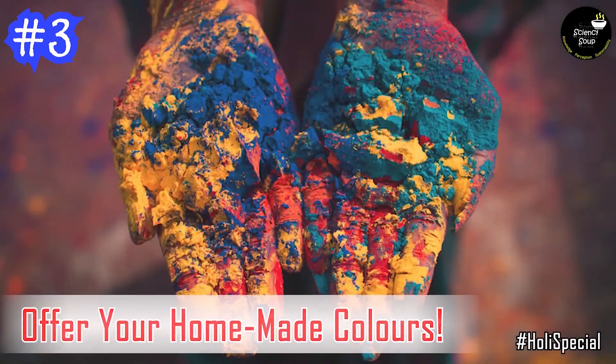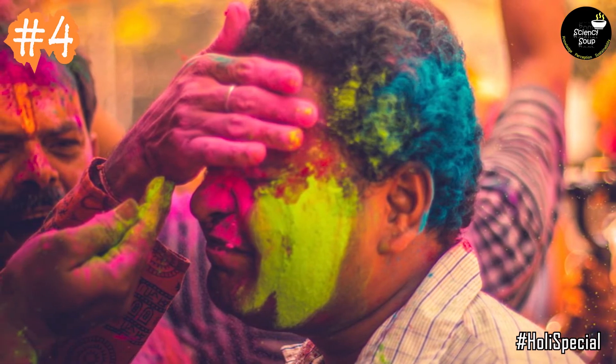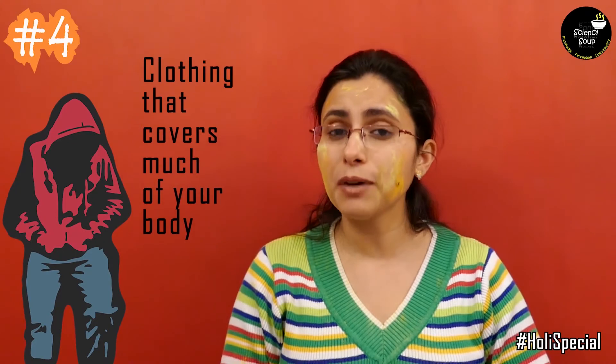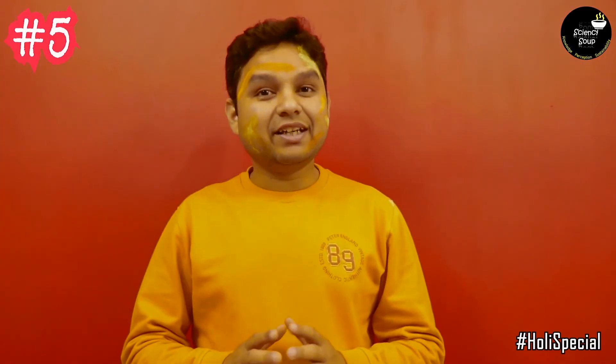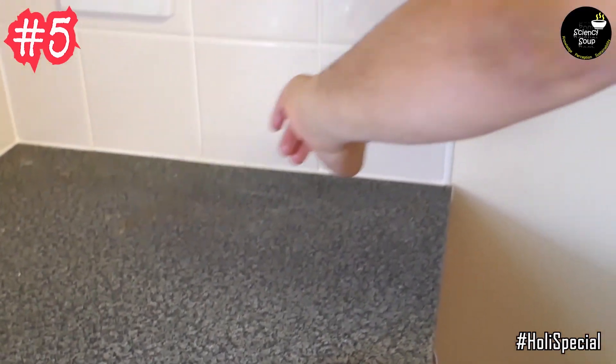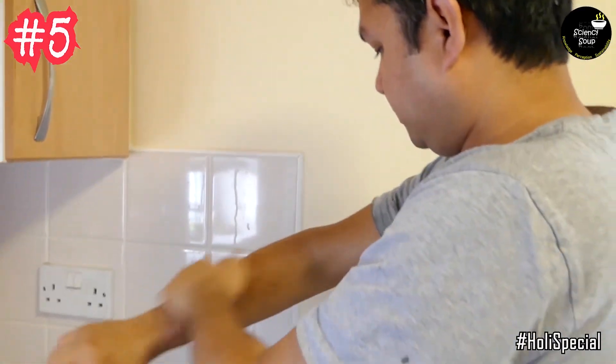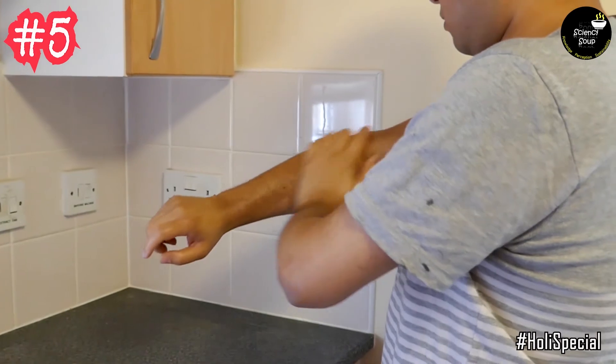Now you have made your own colors, or you have bought natural or organic colors from a trusted seller. But what about others who you think are using toxic colors? Well, you can offer them your color to play with. We all know that few people will not listen and they'll put their colors on you either in a fit of excitement or simply because they just don't care. So we suggest that you wear clothing that covers much of your body. First thing in the morning of Holi, you can apply a good amount of oil on your skin, hair and scalp. This will make a protective layer that will not allow much of the colors and their chemical ingredients to enter your skin pores.